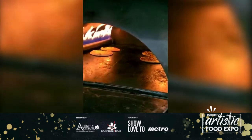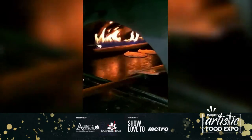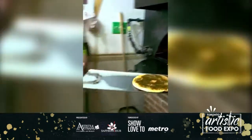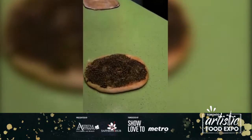He's moving the manakish so the heat and fire cook it evenly. Not only does it have to be cooked on the bottom, it also gets cooked on top. When he realizes it's ready, he pulls it out and slams it on the table, giving it 30 seconds to one minute to cool down.